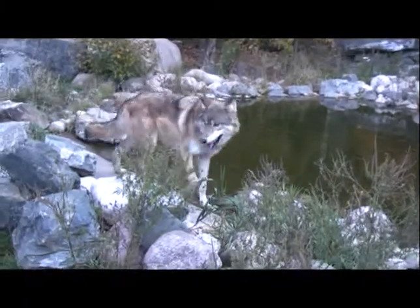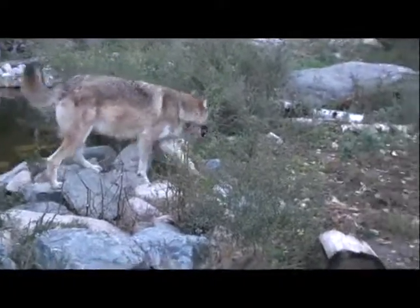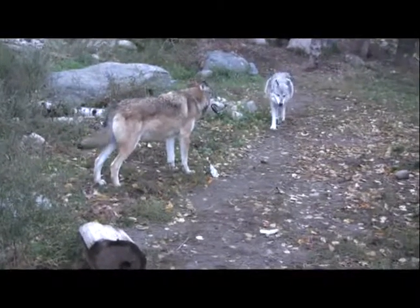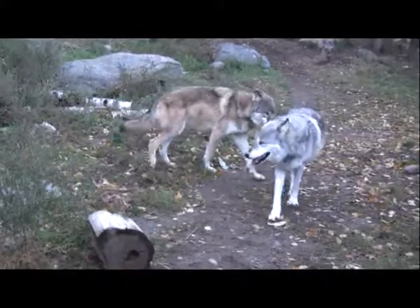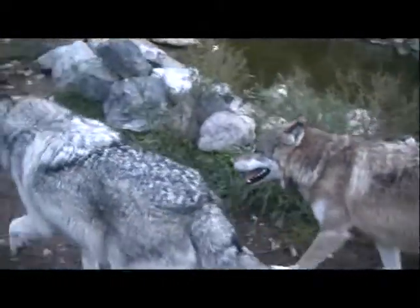Recently Grizzer has been a little bit more aggressive on food. Prior to September, Denali and Aiden would always eat first, and Grizzer would kind of stay back. Now that Grizzer's transitioning into a dominant role, he's becoming more aggressive at the carcass, guarding and keeping the other wolves off — including Maya — which is quite interesting.